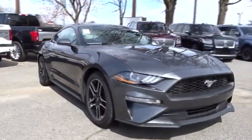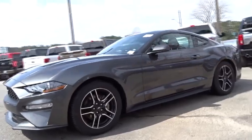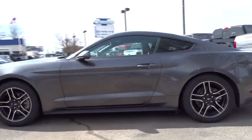The 2018 Ford Mustang. The Mustang is race worthy and ready for the track. This vehicle has less than 20,000 miles.